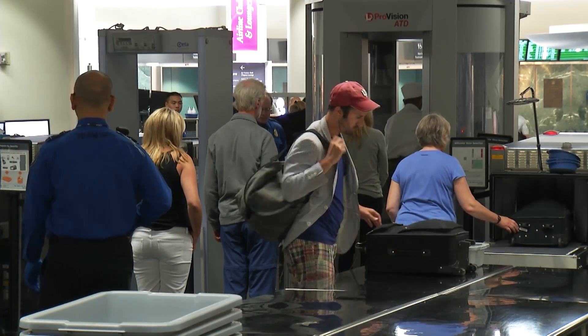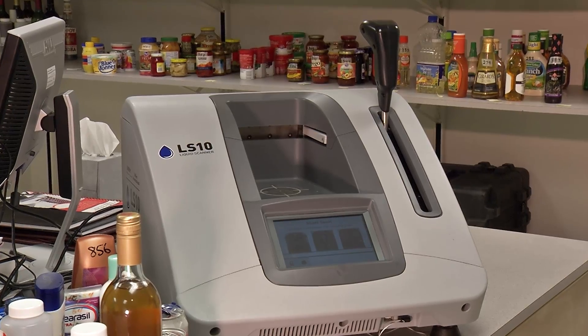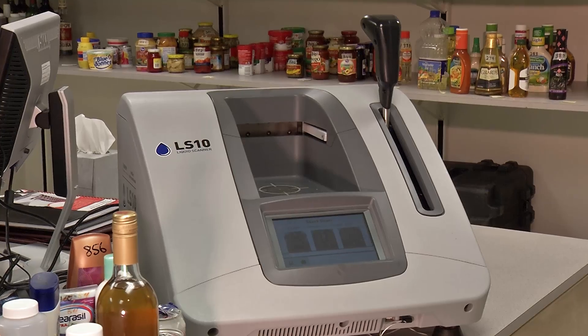We couldn't take shampoo. Most recently I gave up a full tube of toothpaste — it was over three ounces. It happens to thousands of travelers each day, but this new machine may soon change the rules.